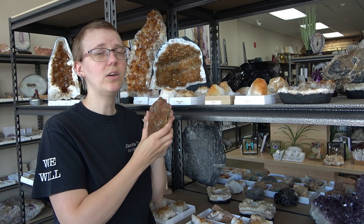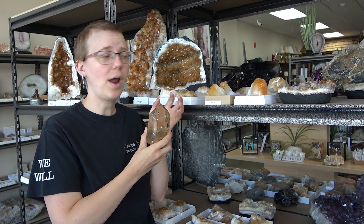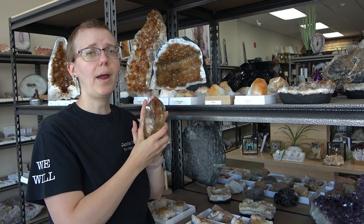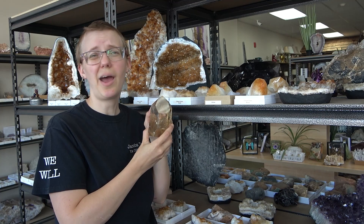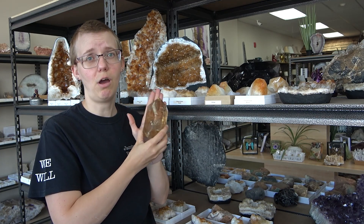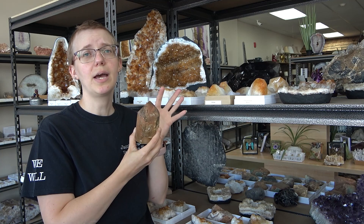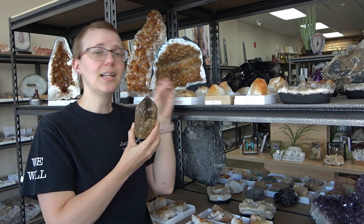The price point on a natural citrine is much, much higher. In order to combat this price, that's why we do the artificial heating — to get you a better price-pointed citrine. Comparatively, if this were a heat treated citrine in this size, it'd be about $100 to $150, whereas this piece specifically is $500. Chemically though, the stone is identical. The properties don't change simply because it's been heat treated by us versus nature — it's still identical.